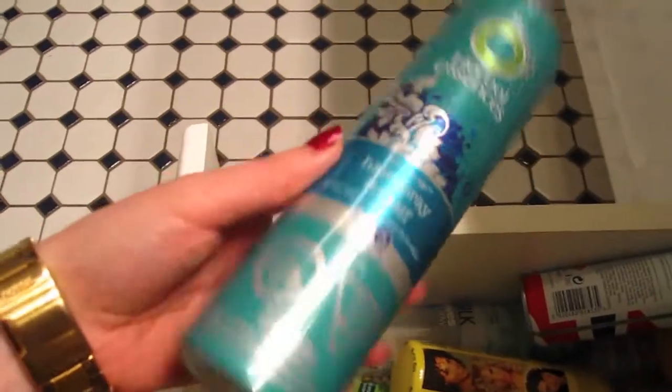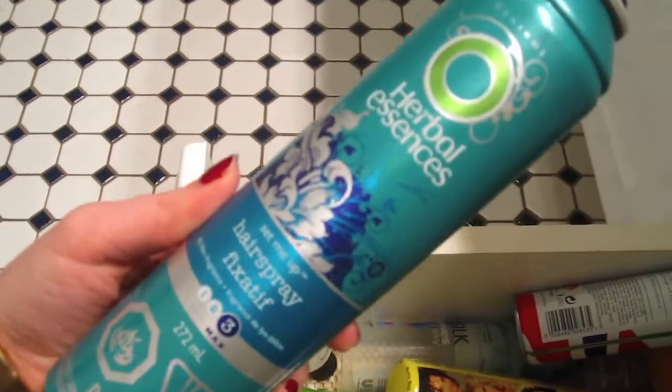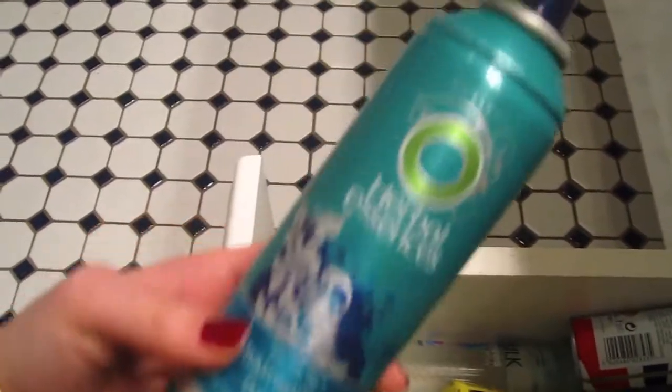This isn't mine — I think it's my sister's and it seems pretty empty, but this is just hairspray. Honestly, I really don't use hairspray that much, but this is an Herbal Essences hairspray. I don't know what to tell you about it, so yeah, it's a hairspray.